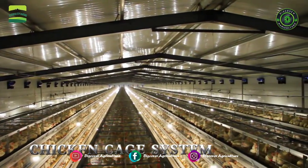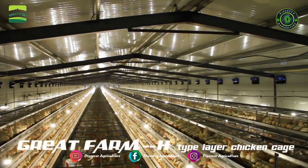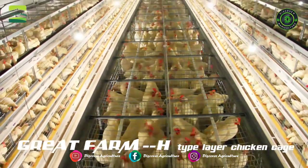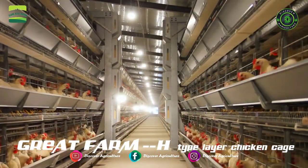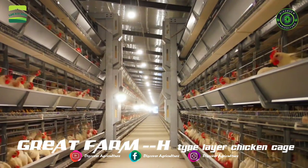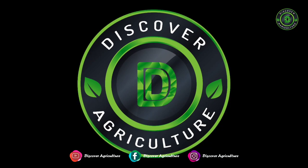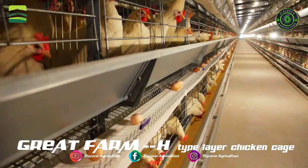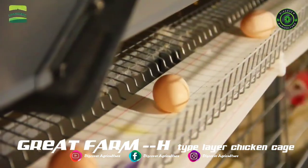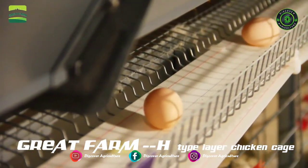In this video, we will show you H-Type Layer Chicken Battery Cage System. It is usually adopted in commercial layer chicken egg farms. Watch this video till the end to know complete information on this system. Welcome to Discover Agriculture YouTube channel. If you are not yet subscribed to our channel, please subscribe now.